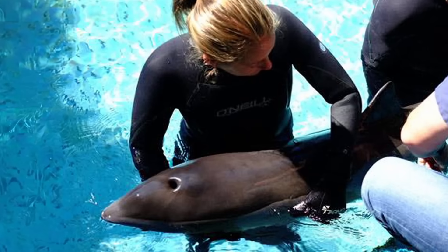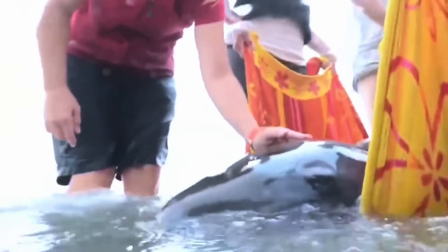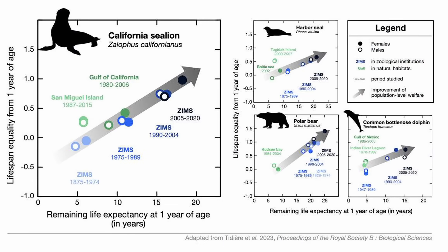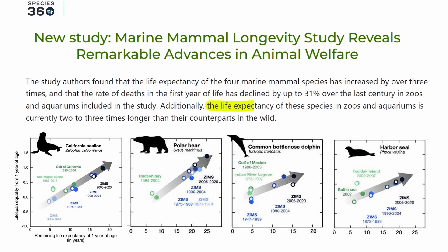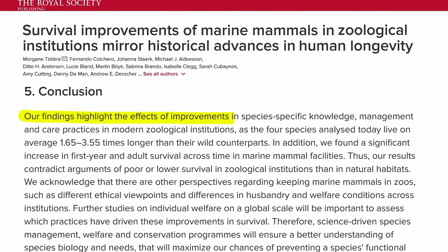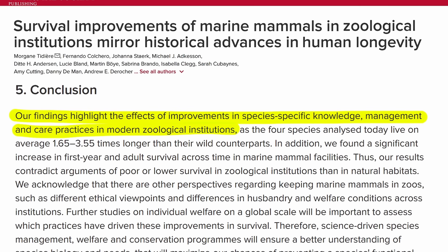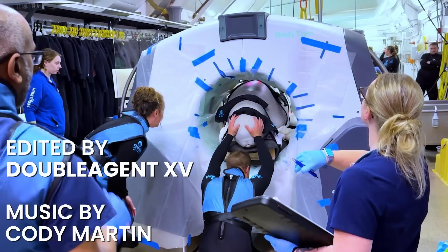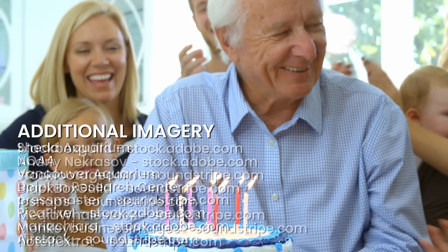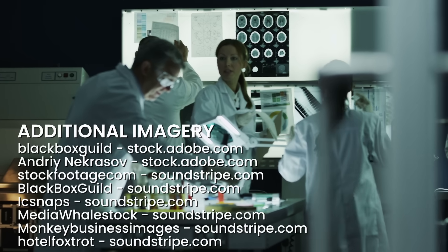That includes rescue centers that treat wild cetaceans that strand because of injuries or illness. Typically those types of injuries and illness are an automatic euthanasia for the animal — but maybe this changes things. This is also part of a growing trend: a study found that marine mammals in zoos and aquariums, including dolphins, now live two to three times longer than their wild counterparts, because of incredible advances in animal welfare and care practices — just like how humans are experiencing longer lifespans thanks to advancements in healthcare and medicine.